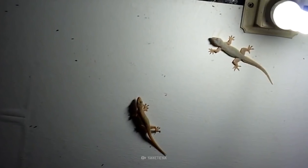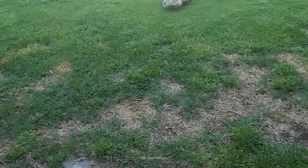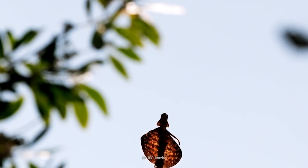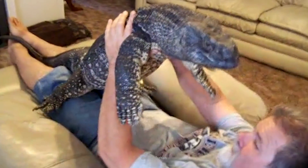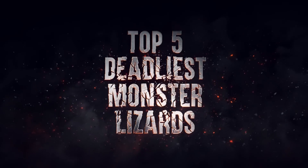They're fast, they're sticky, and they are deadly. These lizards can chase you on land, water, and even air. Their camouflage helps them hide in the wild. They could be next to you right now. Here's how to survive the deadliest monster lizards.